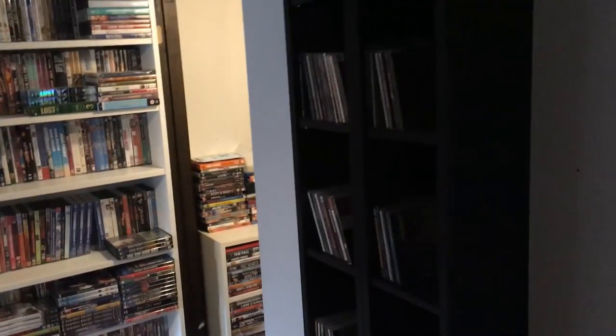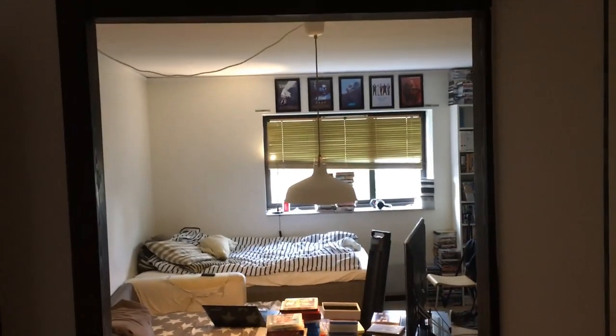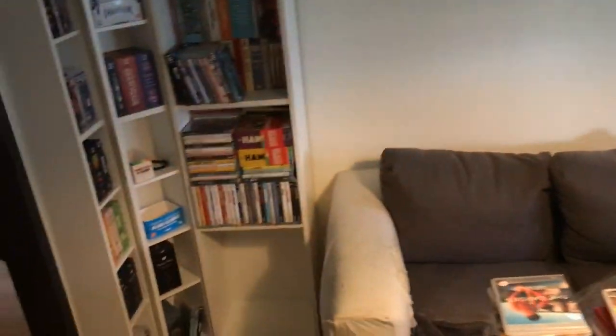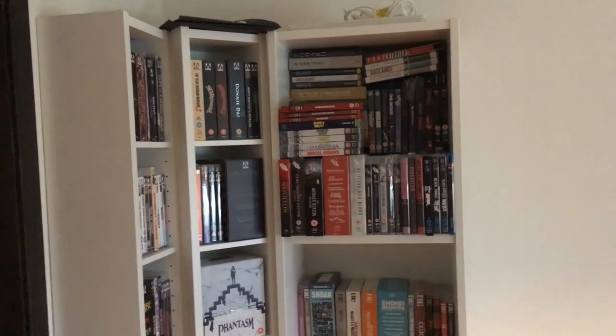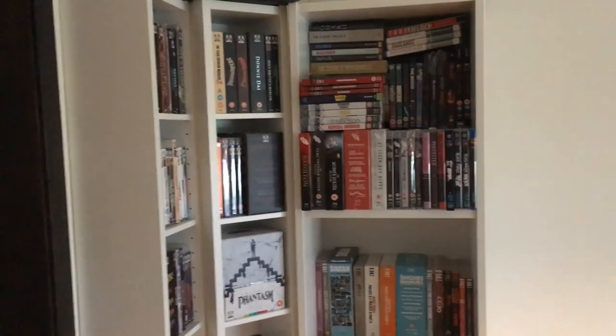I decided some time ago that I needed more space for my store, so I've sold a lot of stuff and tried to fit my whole collection in the living room. This door frame is basically the cutoff point — when you walk inside it you get to my collection. My rule for selling is: do I think I want to watch this again? If not, I'm gonna sell it. I'm not just gonna hold on to something because I want a big collection.